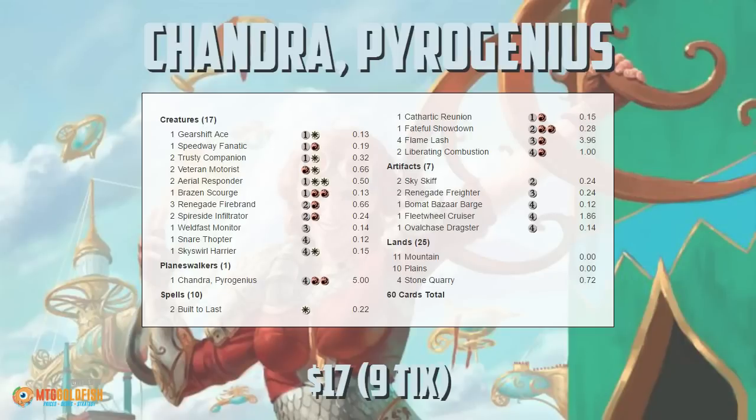A quick reminder before we get to the deck: if you enjoy Against the Odds and you enjoy this 'for science' episode featuring Chandra Pyro Genius, it would be awesome if you could take a second and click that subscribe button. It's a great way to support the channel and the site for free.